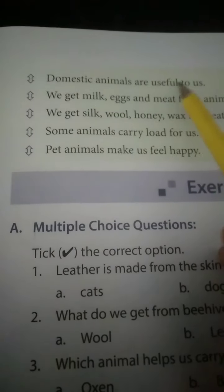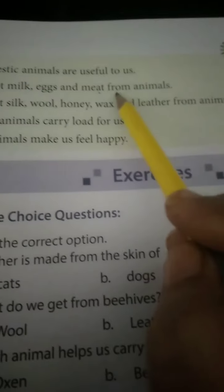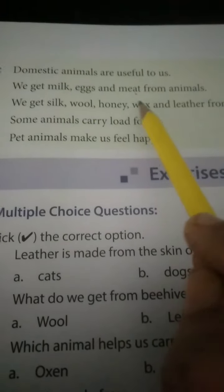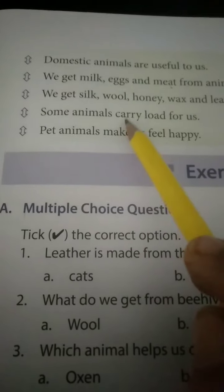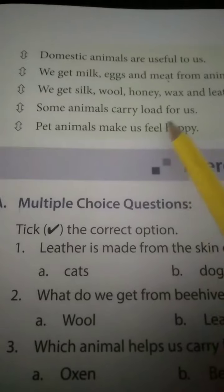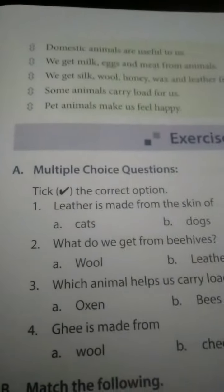Domestic animals are useful to us. We get milk products, eggs, and meat from animals. We get silk, wool, honey, wax, and leather from animals. Some animals carry loads for us. Pet animals make us feel happy. These are the points covered in lesson number three.